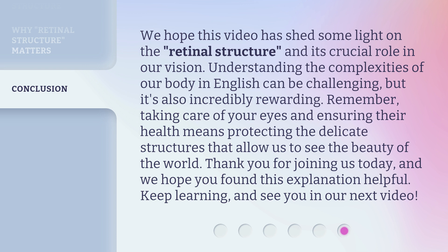Understanding the complexities of our body in English can be challenging, but it's also incredibly rewarding. Remember, taking care of your eyes and ensuring their health means protecting the delicate structures that allow us to see the beauty of the world.